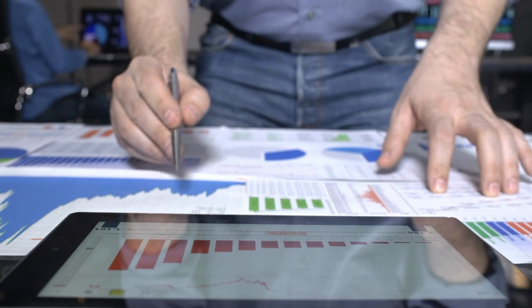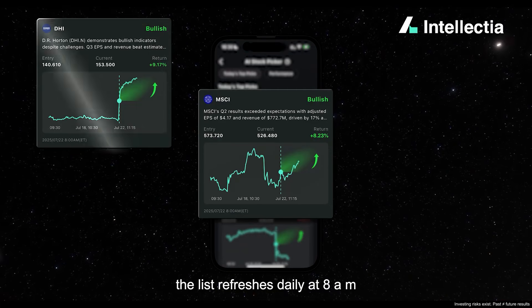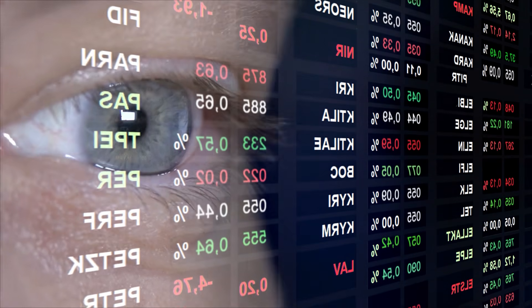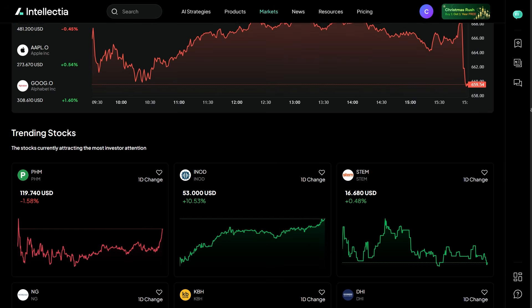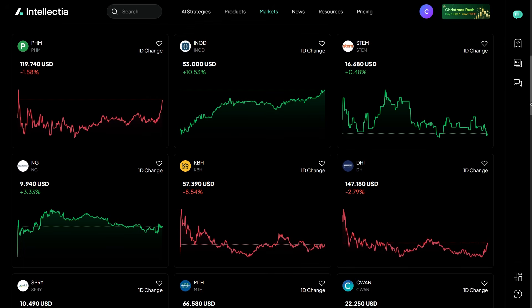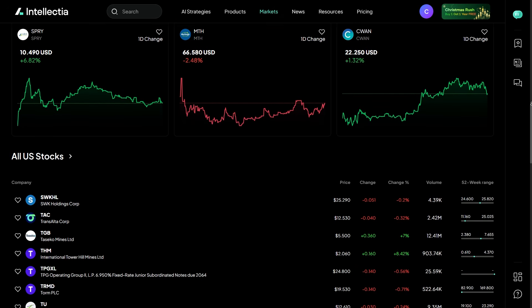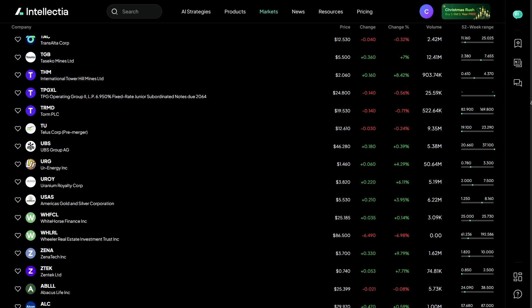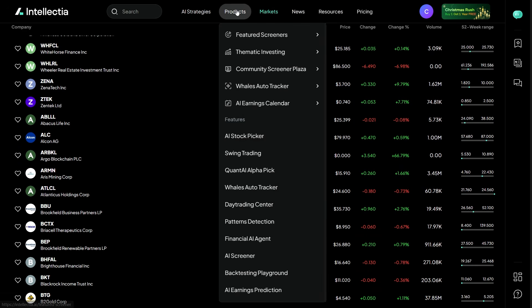So who is this actually best for? If you're a beginner, Intellectia helps you learn by doing, with structure and guidance instead of confusion. If you're more experienced, it acts like a second set of eyes, constantly scanning the market and surfacing opportunities you might miss. It's especially useful if you don't have time to analyze stocks all day, want AI-backed confirmation — not hype — and prefer clarity over complexity. This isn't about chasing quick wins. It's about trading with discipline and data.